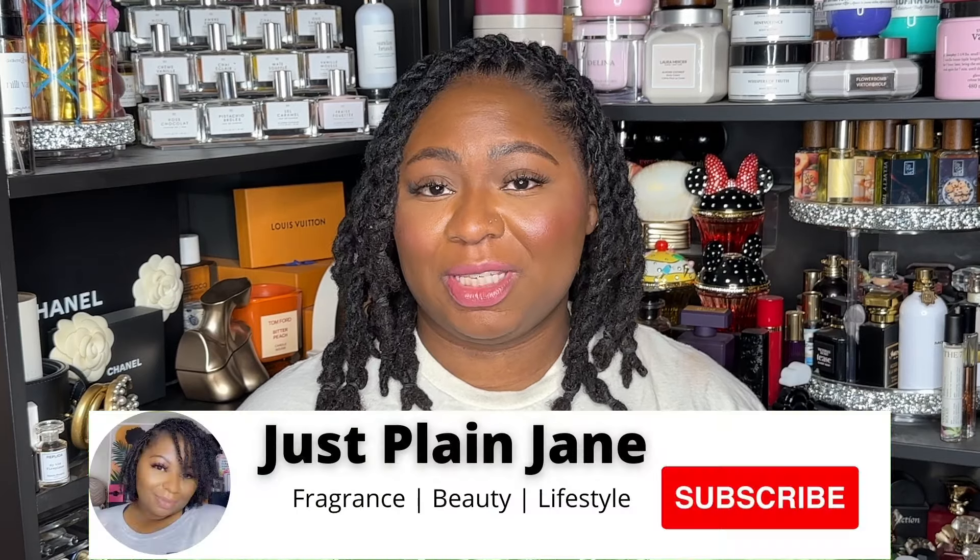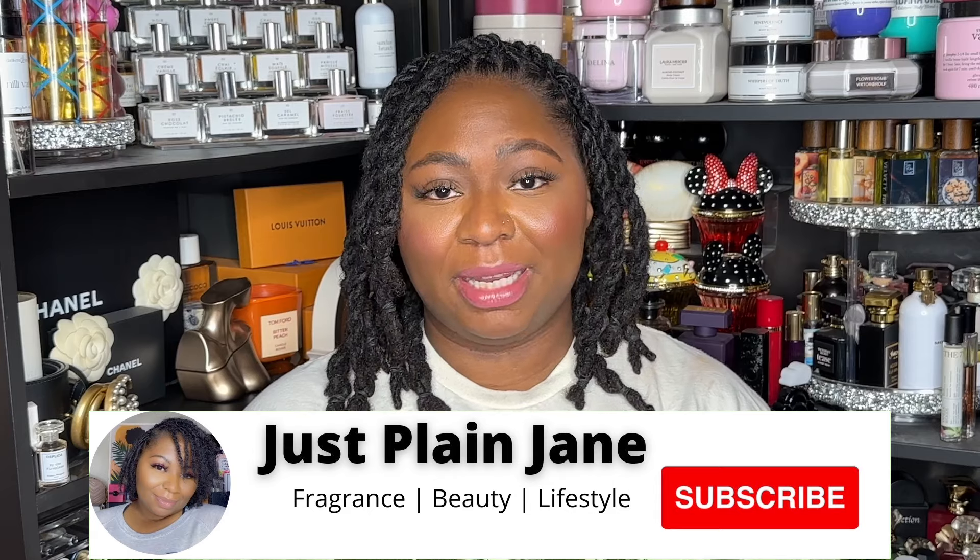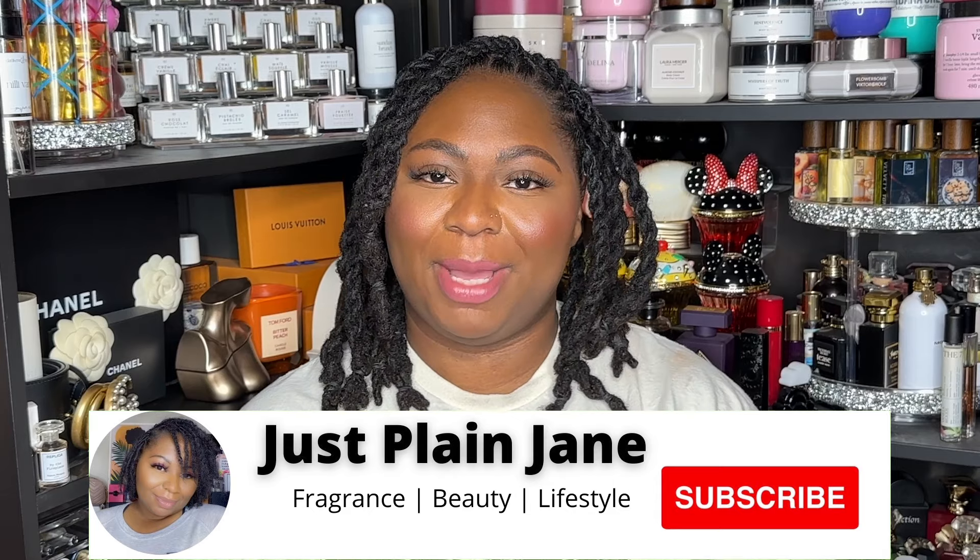Hi and welcome back to my channel. I'm Vicky and I love all things fragrance, body care, beauty, and a good haul. So if that sounds like something you're interested in, please hit that subscribe button and notification bell so you don't miss any of my uploads.